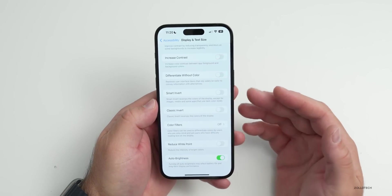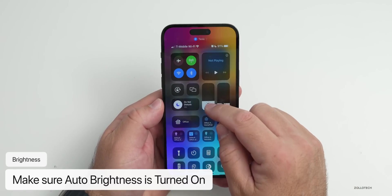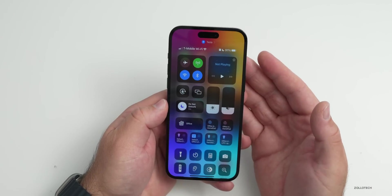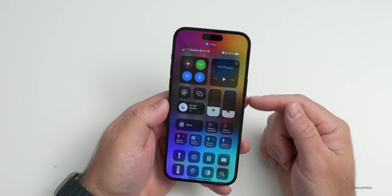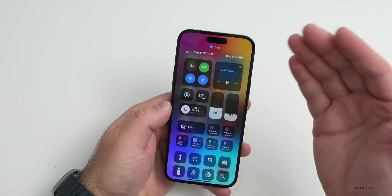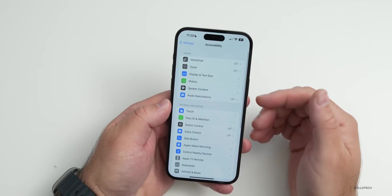Apple has purposely buried auto brightness in Accessibility to prevent frequent changes. If you leave it on, you'll get better battery life overall. You can still manually adjust brightness in the moment and it will stay at that level for a while before adapting. It uses the ambient light sensor to bring brightness down when you're inside, saving power.